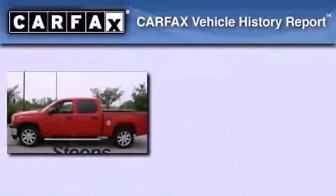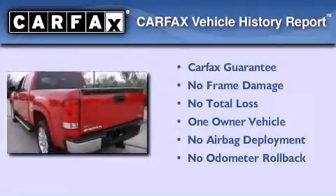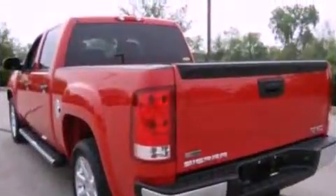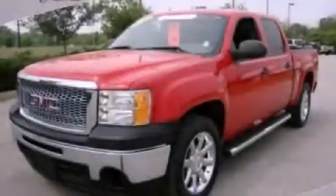This GMC has had only one owner, and it qualifies for the Carfax buy-back guarantee. This automobile won't last long at this price. Call and arrange a test drive now.